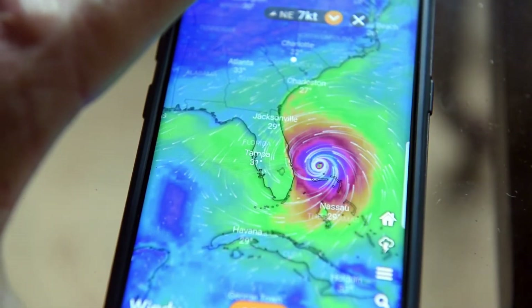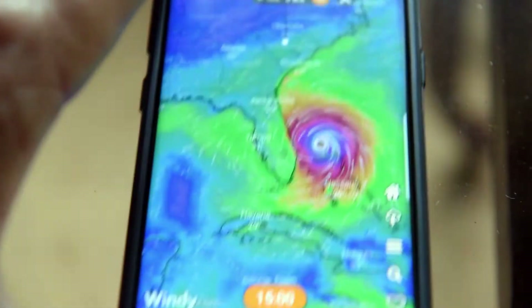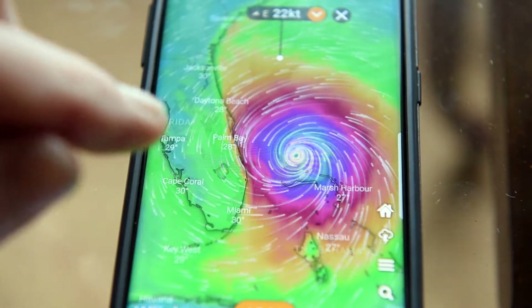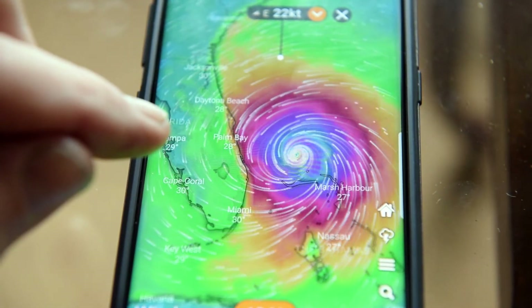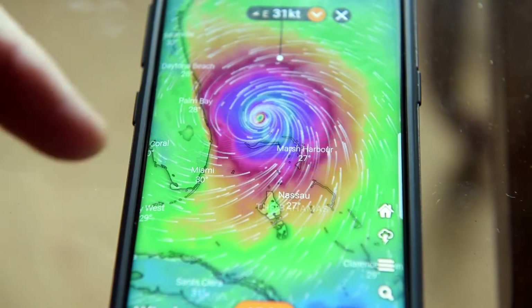I want everybody to check this out. Look at this. I don't care what you got — you definitely want this app. It's called Windy.com. I want everybody to go there and download this app. It's fast. It's crazy fast.